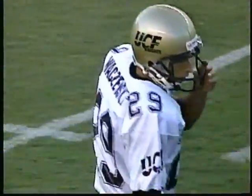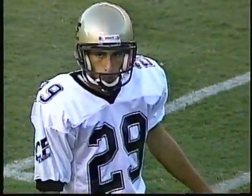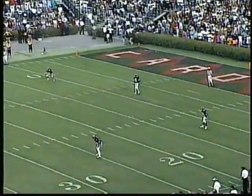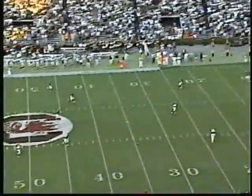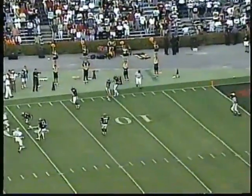On the opening toss, they have deferred their option to the second half. It is Fred Wazewski to kick it off for Central Florida. Back deep to receive for South Carolina. Kerry Hood is the man in the middle, and we are underway in Columbia on a beautiful night for football. Kerry Hood chasing it down and steps out of bounds.